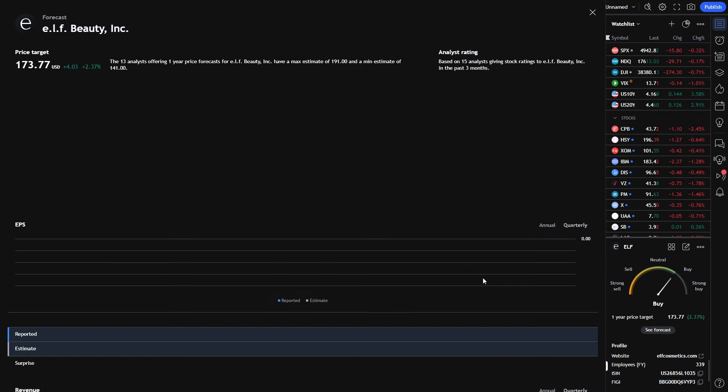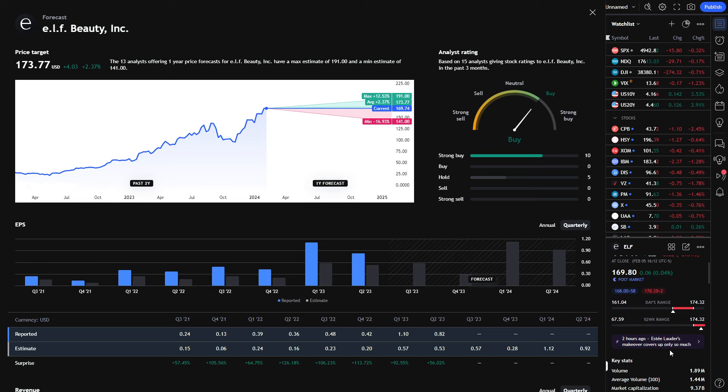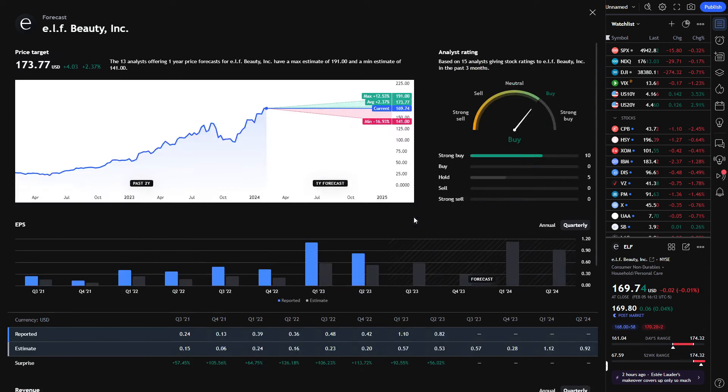This is a stock that a lot of traders and investors are keeping an eye on for both the short and long term. We have an average price target north of $173. Looking at the forecast, 15 analysts are currently looking at Elf Beauty — 10 giving it a strong buy and 5 giving it a hold. The consensus on Wall Street is to either buy or hold this stock. This is one of the few times analysts actually got it right. The low price target of $141 would probably get increased to $170 plus or near current market price after a potential earnings beat.